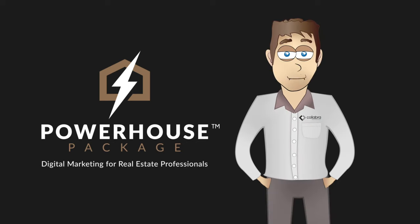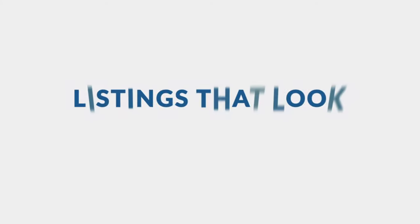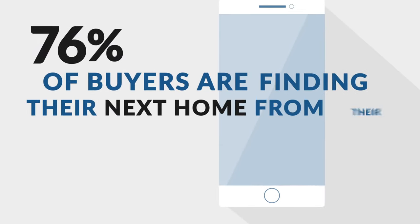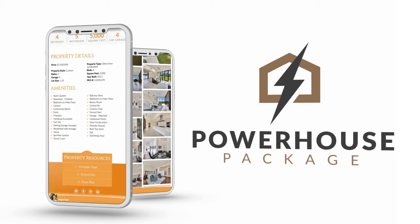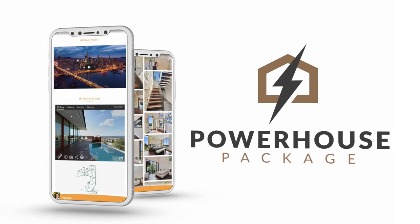Last but not least, my friends, we are nearing the end of our journey today. Number 1: Listings that look phone-nominal. Today, 76% of buyers are finding their next home from their mobile device. The Powerhouse Package comes with a mobile tour that puts all the details for a buying decision in your buyers' hands and captures their interest on any screen.